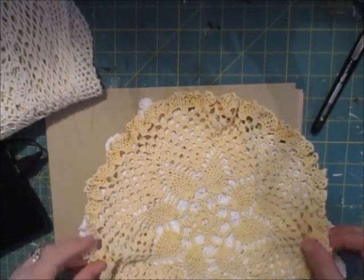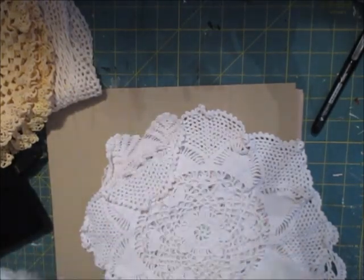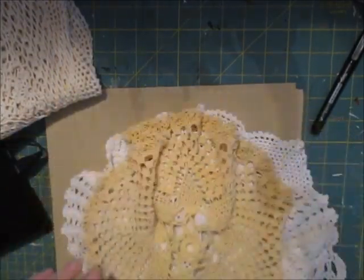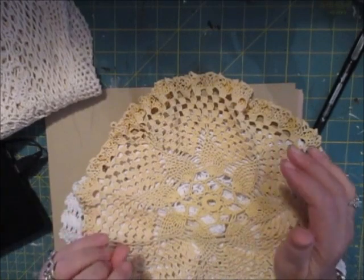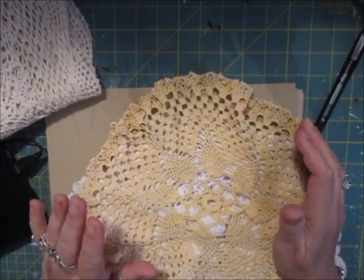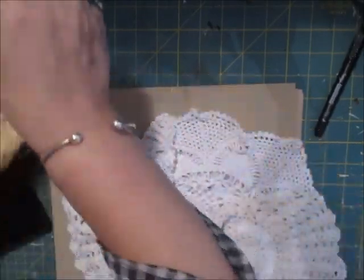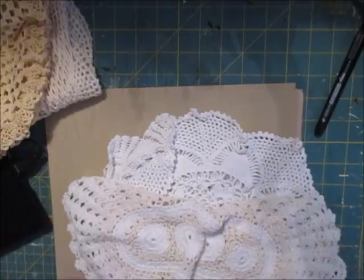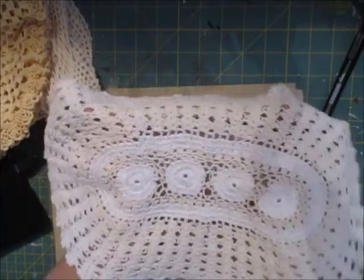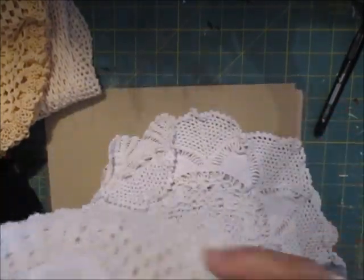That's up to the individual where they want to shop, but they can get twice as much with me. That particular one there would cost you about $4.99 on its own on eBay. Some of them you have to be careful what you buy off eBay because they're quite tatty and not very nice. These are excellent quality. Excellent.